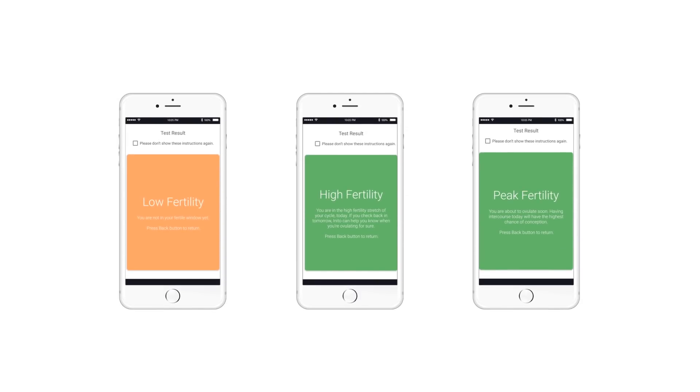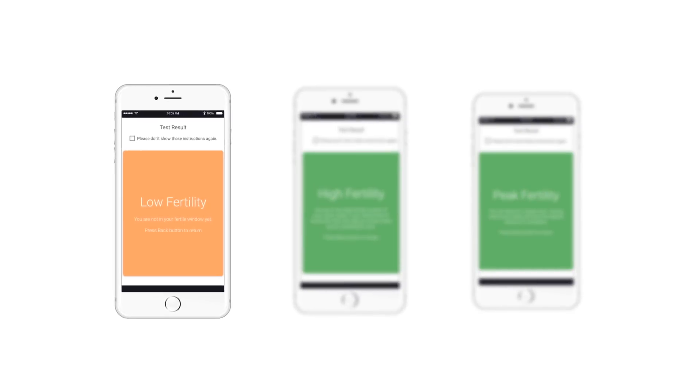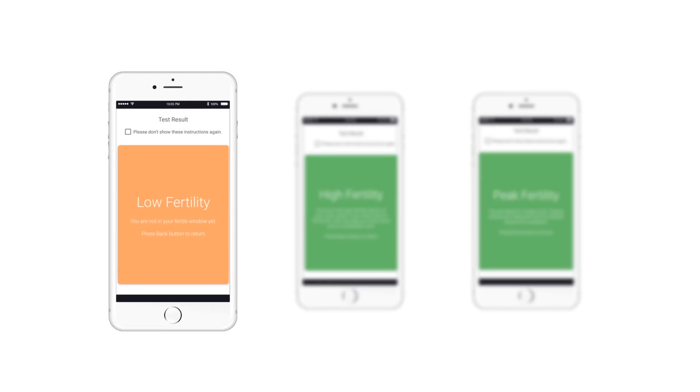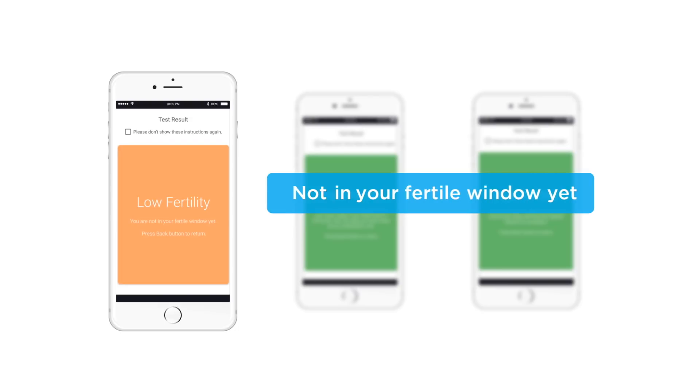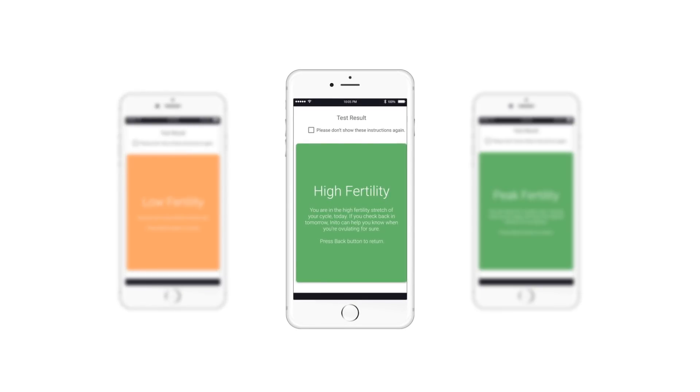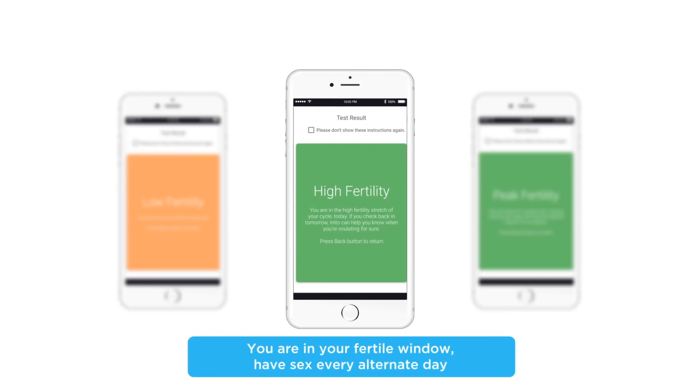The app gives simple results: low, high, or peak fertility. If the result is low fertility, you are not in the fertile window yet and need to take a further test. When the result is high fertility, estrogen levels have risen — intercourse on alternate days in this window maximizes your chances of pregnancy.